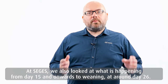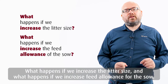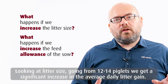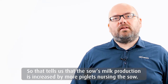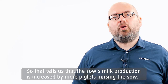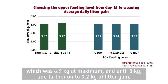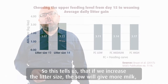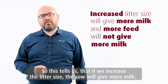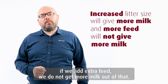In SEGIS we also looked at what happens from day 15 onwards to weaning at around day 26 — what happens if we increase litter size and what happens if we increase the feed allowance of the sow. Looking at litter size, going from 12 to 14 piglets, we get a significant increase in the average daily litter gain, so the sow milk production is increased by more piglets nursing the sow. However, adding extra feed — going from a low feeding curve of 6.9 kg at maximum up to 8 kg and further to 9.2 kg — did not significantly affect the average daily litter gain. So if we increase litter size, the sow will give more milk; if we add extra feed, we do not get any more milk.